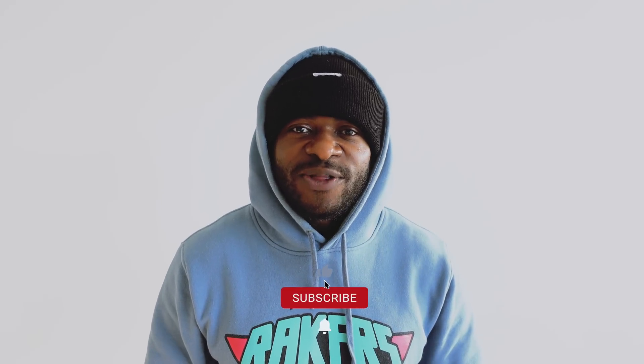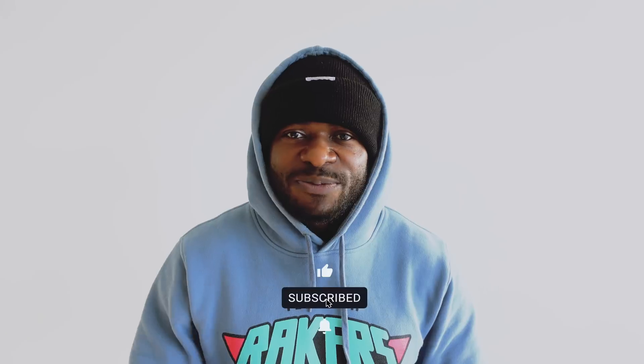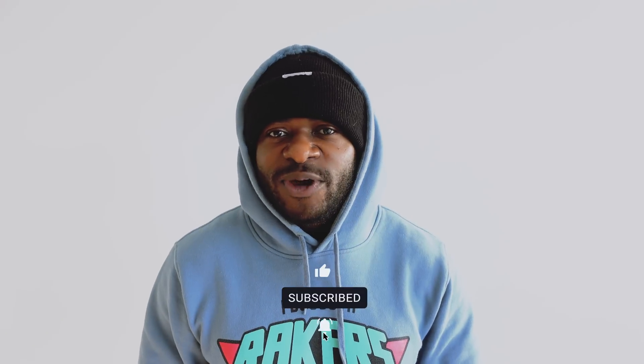So there you have it — five traits that can make you a successful field service engineer. If you enjoyed this video, consider subscribing if you haven't yet, and share this with someone else that may be interested. Smashing that thumbs up button is a great way to help the channel grow, and it doesn't cost you a thing. I'm John — I'll catch you on the next one.